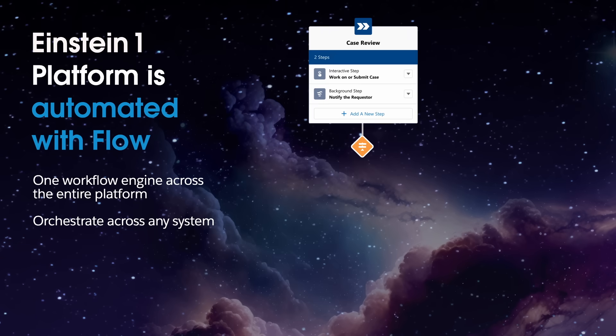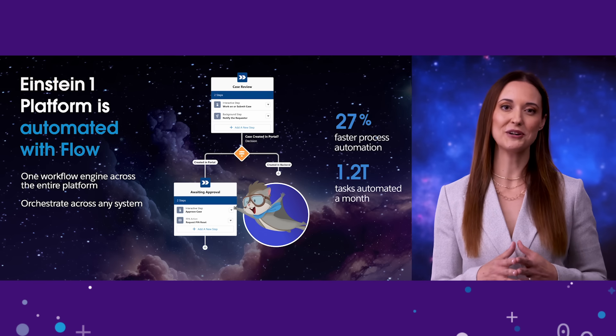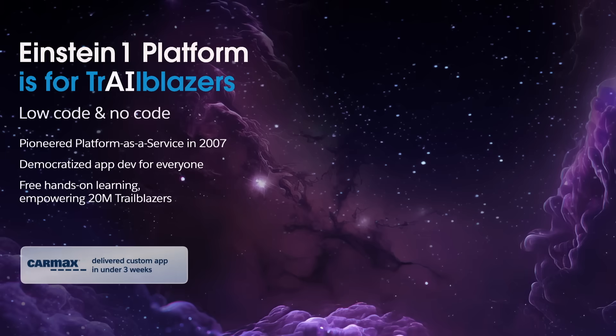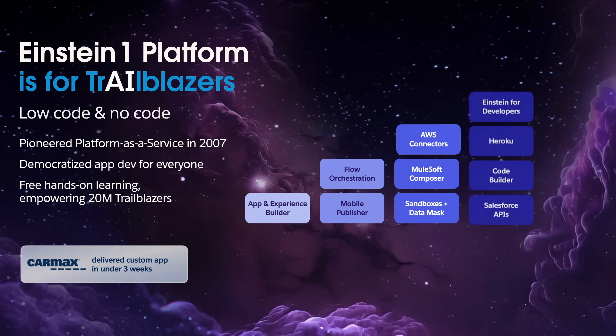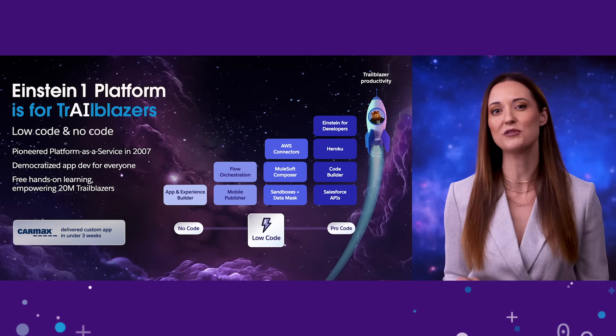Now let's talk about automation. The Einstein One platform is designed to help you automate to maximize your productivity. With Flow, you have one low-code workflow engine with a single user interface. You can use Flow to orchestrate and deploy automated workflows across all our products and any system, eliminating repetitive tasks so you can work faster. Flow is backed by a huge community using it to automate 1.2 trillion tasks every month. Anyone can personalize their CRM experience or build their own CRM apps using no-code, low-code, and pro-code tools to extend the platform and innovate faster.